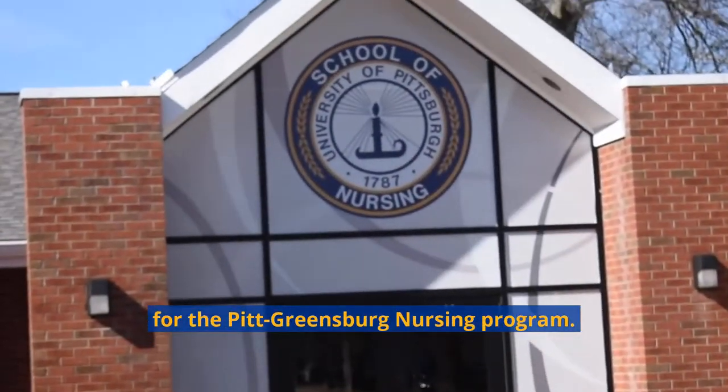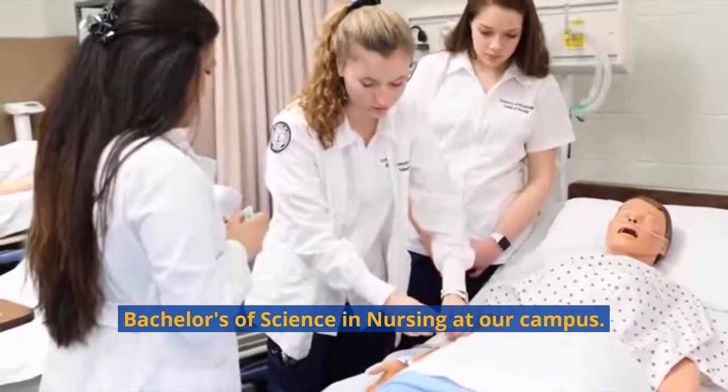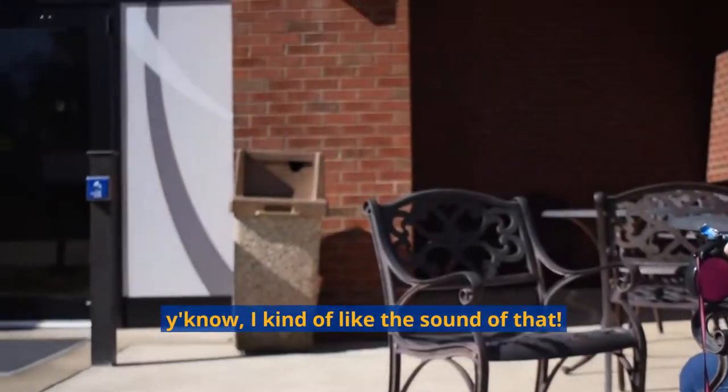Here's McKenna Hall. It's home to the skills lab for the Pitt Greensburg nursing program. Students can complete all four years of their bachelor's of science in nursing at our campus. Nurse Sadie — I kind of like the sound of that.